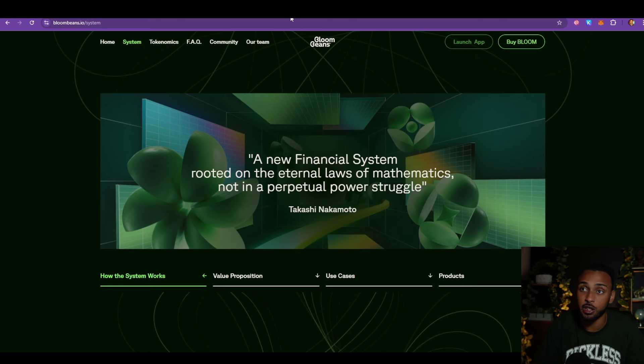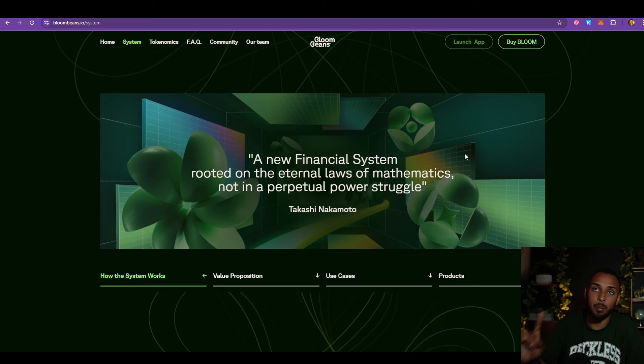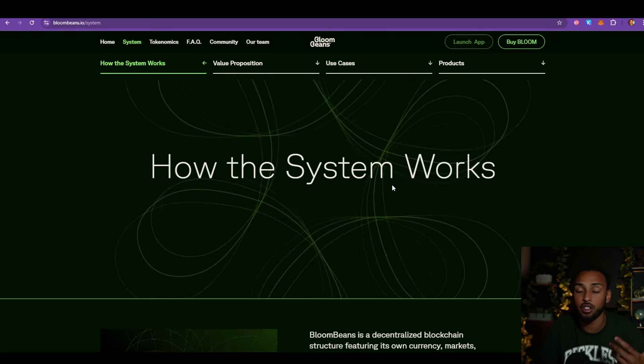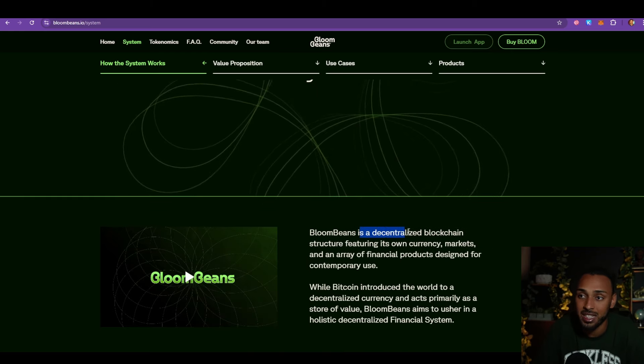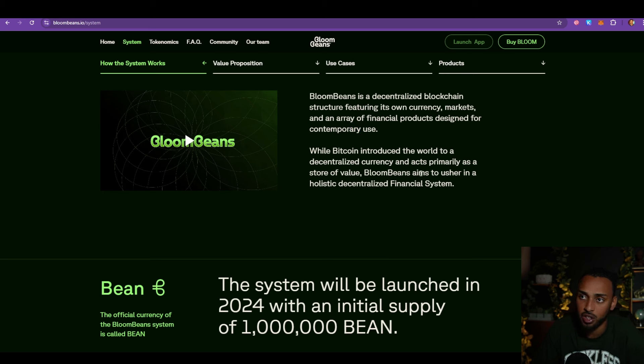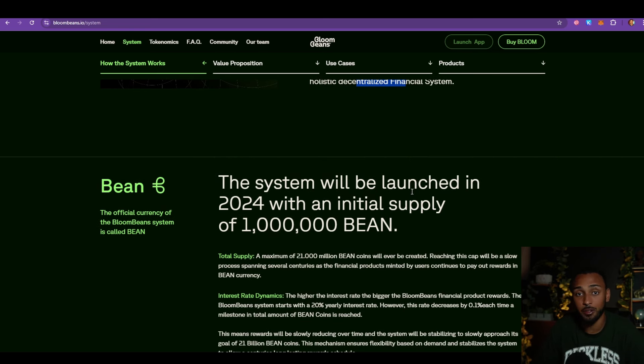Before we get into Bitcoin, I want to tell you about today's sponsor, BloomBeans.io. The reason I wanted to bring them to the channel is because they are doing something that aligns with my values — something I think is needed within crypto. They are going to be creating their own financial system, bringing older financial systems into the world of decentralization. BloomBeans is described as a decentralized blockchain structure featuring its own currency markets and an array of financial products designed for contemporary use.